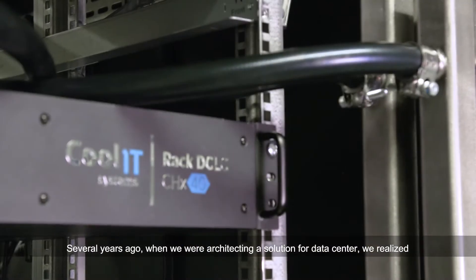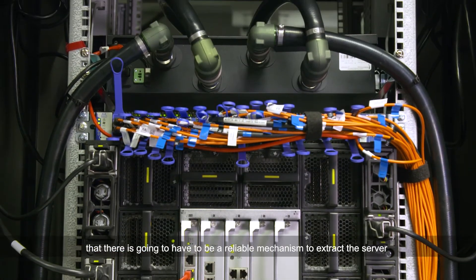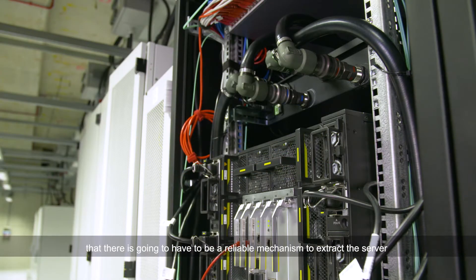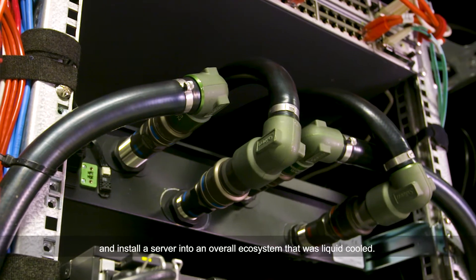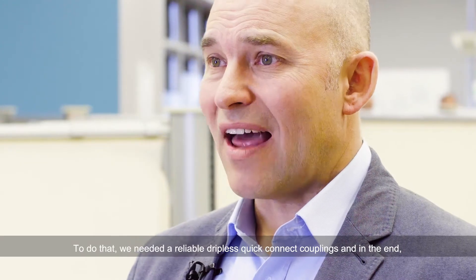Several years ago when we were architecting the solution for the data center, we realized that there's going to have to be a reliable mechanism to extract a server and install a server into an overall ecosystem that was liquid cooled. To do that we needed reliable,